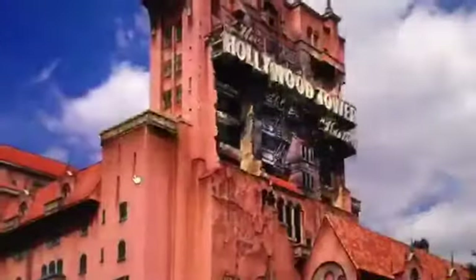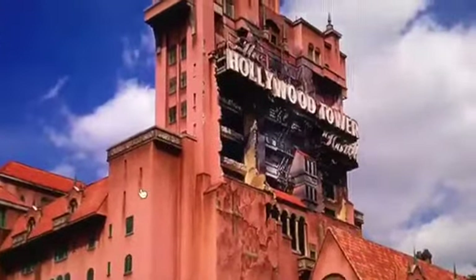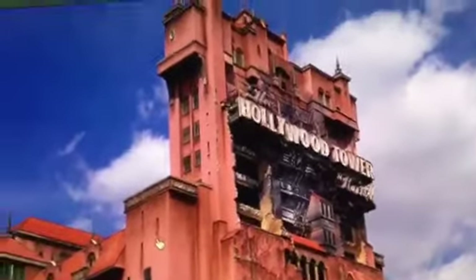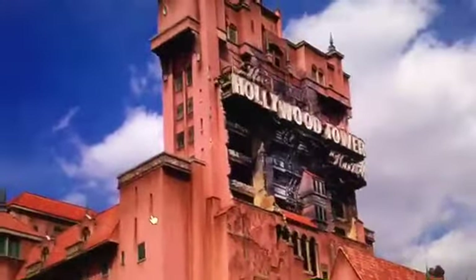In 2003, the Tower of Terror introduced a new random drop profile, which gives you a different experience every time you ride it.